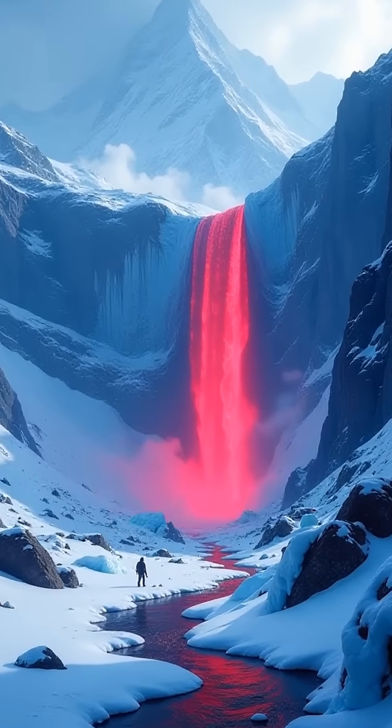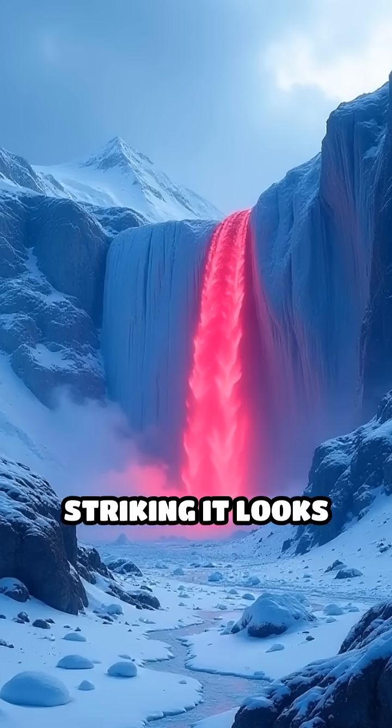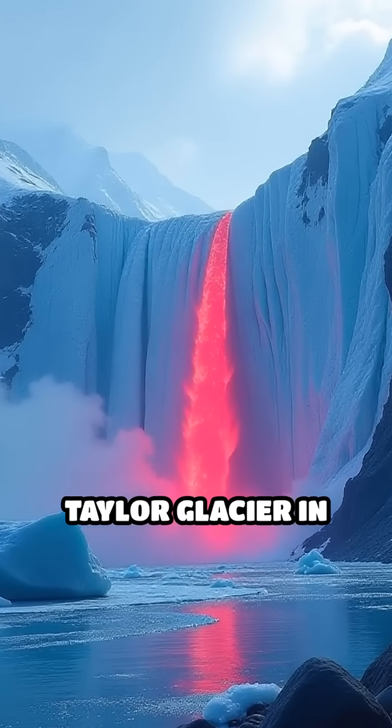Imagine a stark, icy landscape where a crimson waterfall spills down a glacier so striking it looks like a wound in the snow. This is Blood Falls, a real-life enigma flowing from Taylor Glacier in Antarctica.